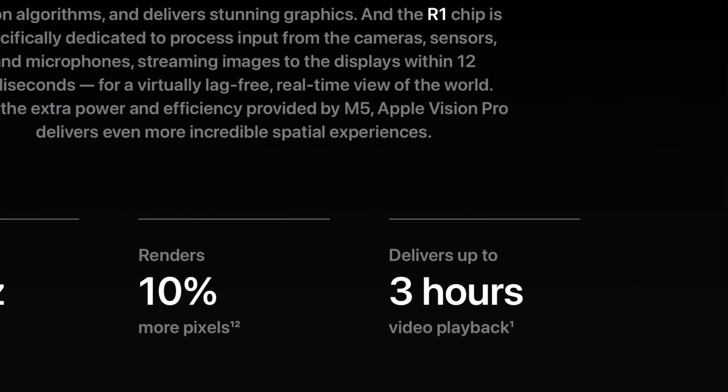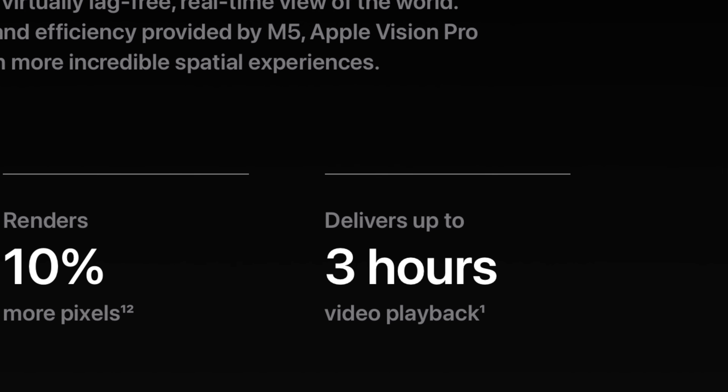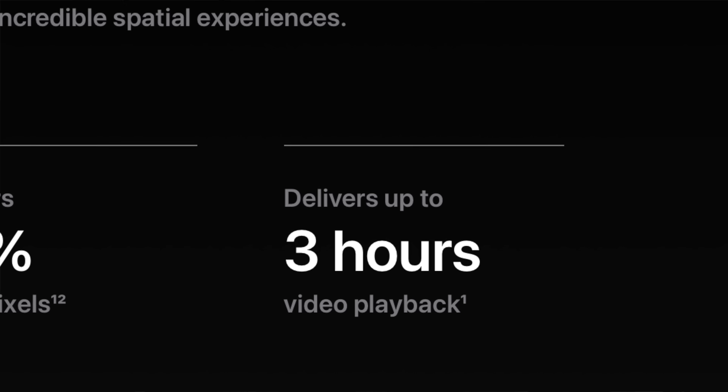Still a far cry from quite a few other competitors, but an improvement is an improvement. Something I'll be curious about is whether Vision OS will take advantage of the M5's ray tracing capabilities — we've had ray tracing since the M3 on MacBook Pros and iPad Pros, but the M2 didn't have it. Now the Vision Pro does, so I'll be curious if apps or Vision OS itself will use that to better match environmental lighting. Aside from the head strap, everything else looks exactly the same as the previous generation.